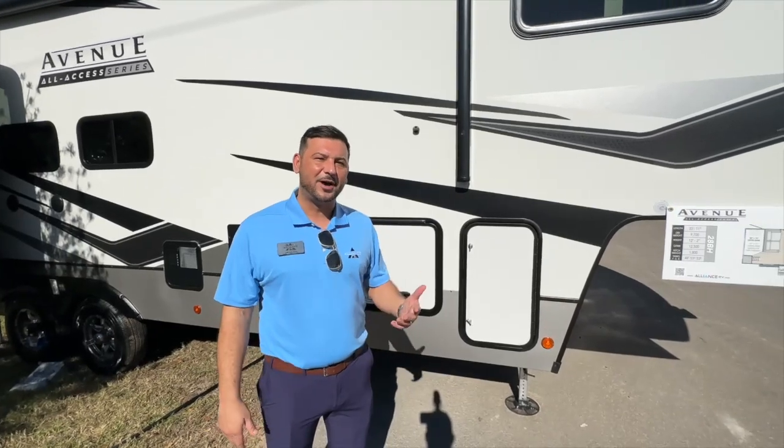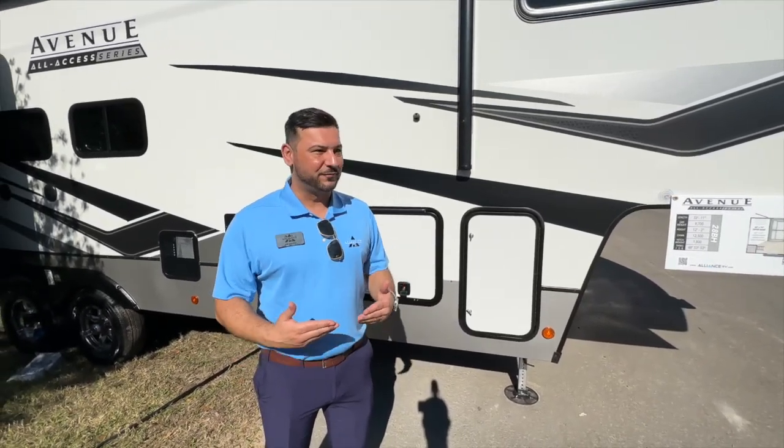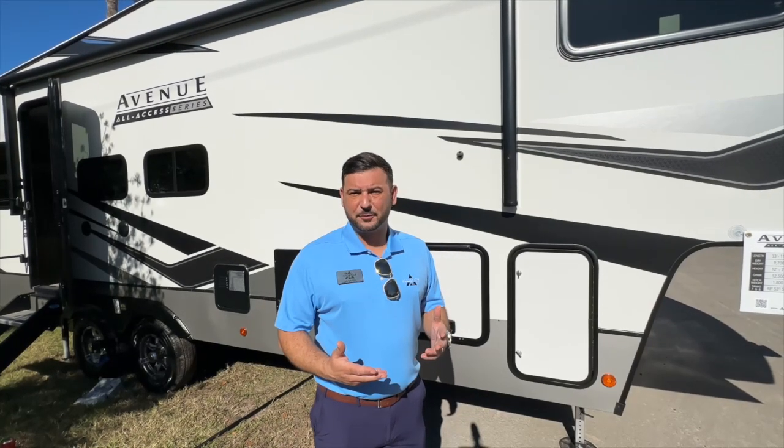Hey guys, Ab Saleh with Alliance RV. I just want to showcase our new 28BH. This is in our All-Access series. All-Access is all about accessibility, so we're focusing on pin weights and length. In this particular layout, you're going to be at 31 feet 11 inches, coming in right around 9,700 pounds.